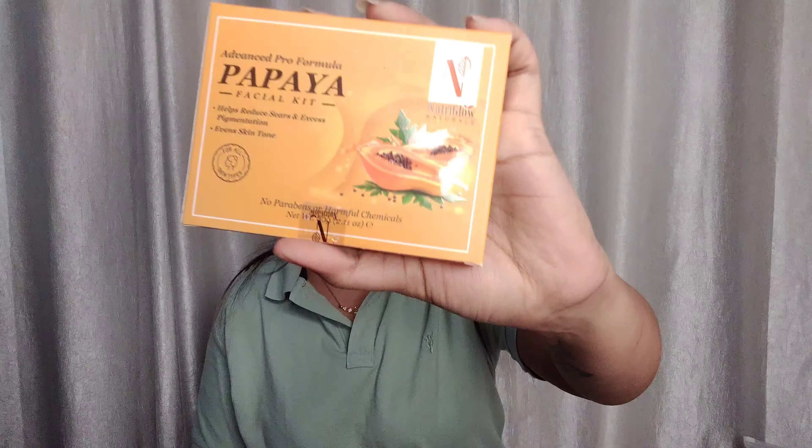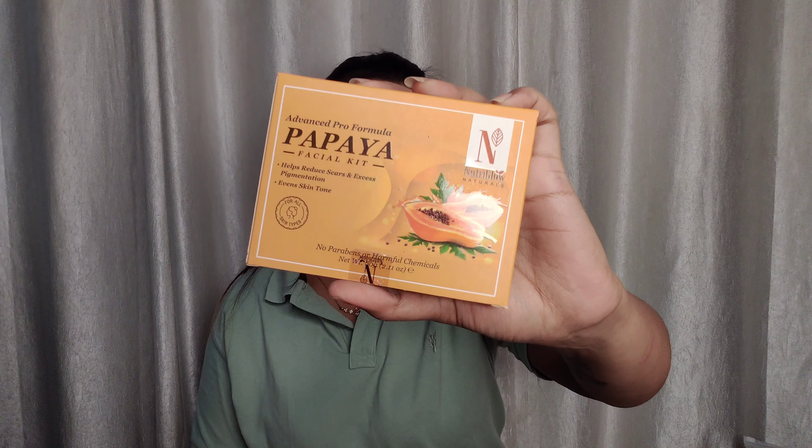I also bought the Neutri Glow Advanced Pro Formula Papaya Facial Kit, which is very good for removing tanning. It has no parabens and no silicone. It removes scars and excess pigmentation and is suitable for all skin types — dry or oily. I got this same for 150 rupees. You also get 6 steps — you can buy it and use it.